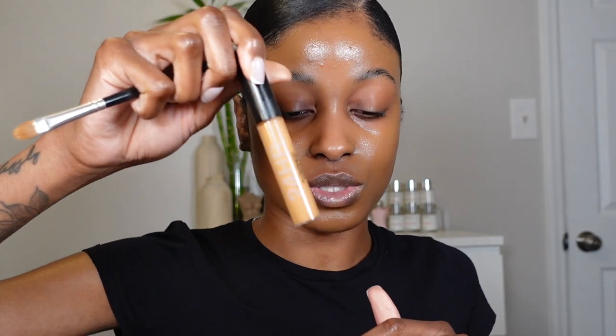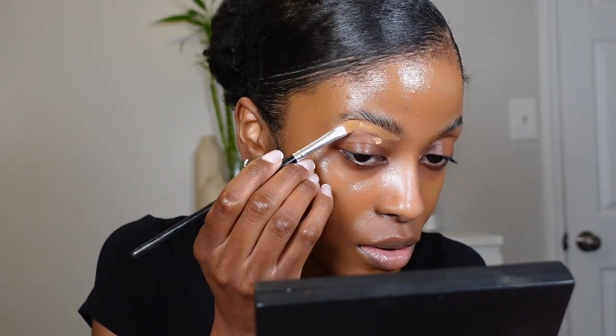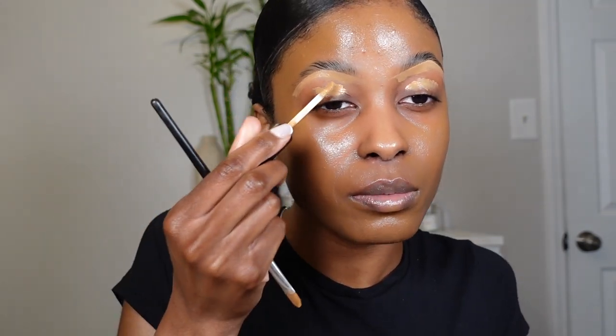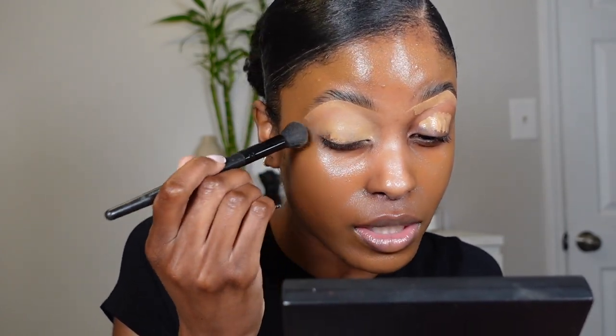I like to wear eyeshadow with my go-to look, so we're going to prep my eyes with a little bit of concealer first. I'm going in with my 24 Hour Studio Fix Concealer from MAC in shade NC48 — I use this one quite a lot. I'll either use this or the Pro Longwear Concealer in shade NC45. I sculpt out my brows and apply it to my eyelid as well as a primer, then blend it out with my ELF Flawless Concealer Brush.